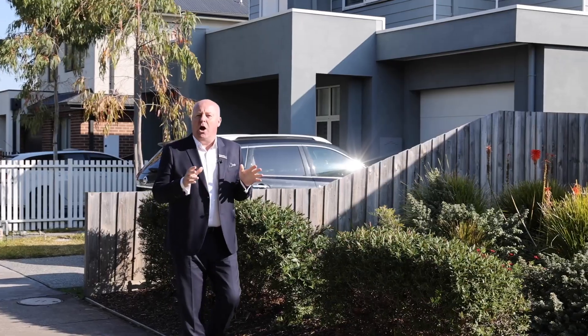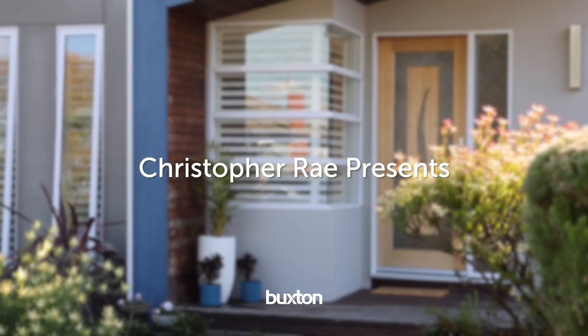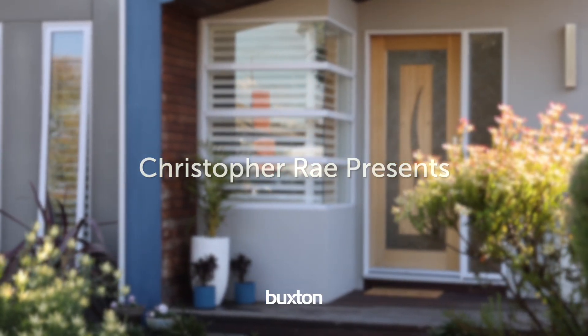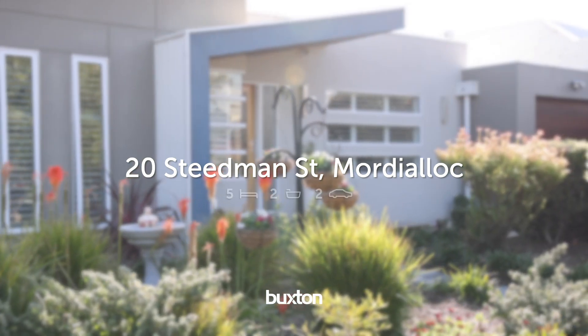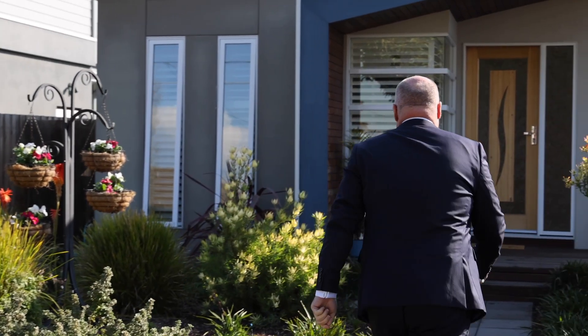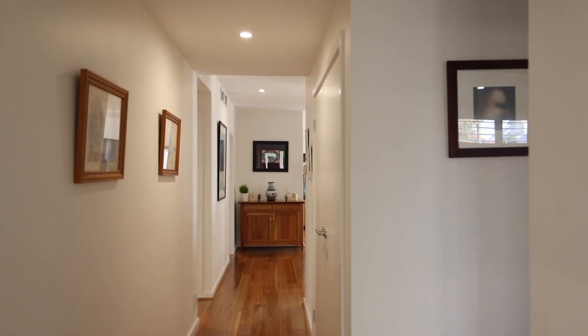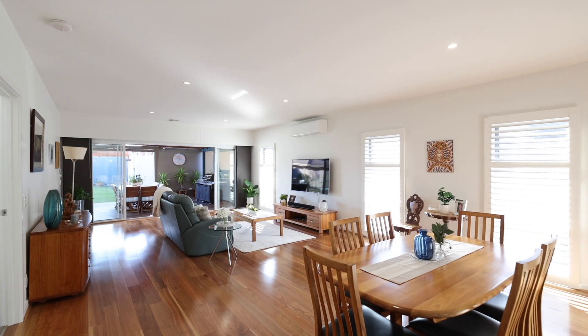Every now and again there comes a home on the market that I call the unicorn — this is one of them. It's a four or five bedroom home on one single level. It's light, it's bright, it's spacious. This is number 20 Steedman Street in Mordialloc. Let's go and have a look.